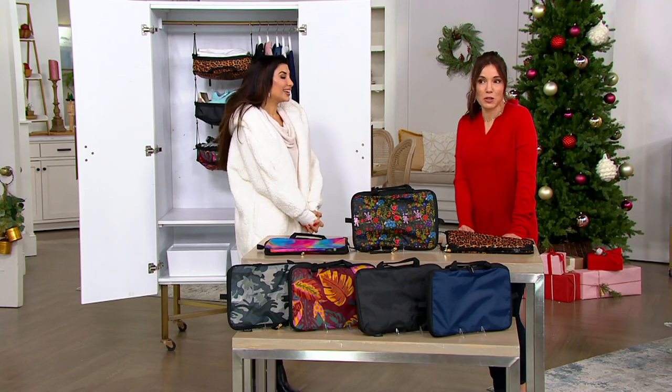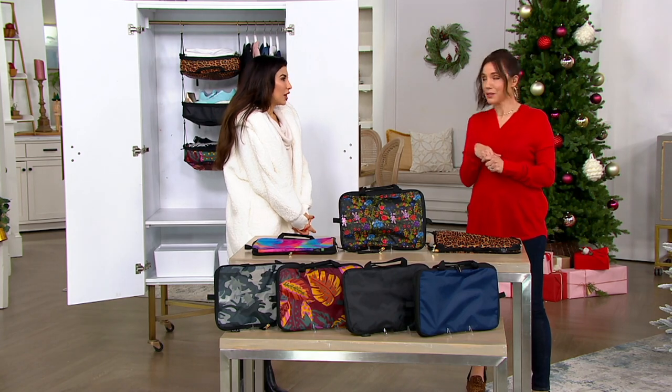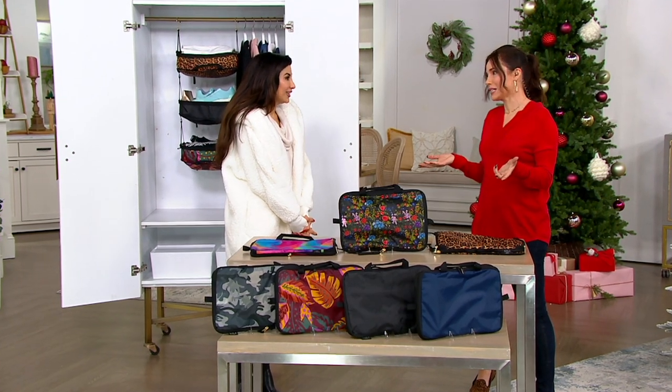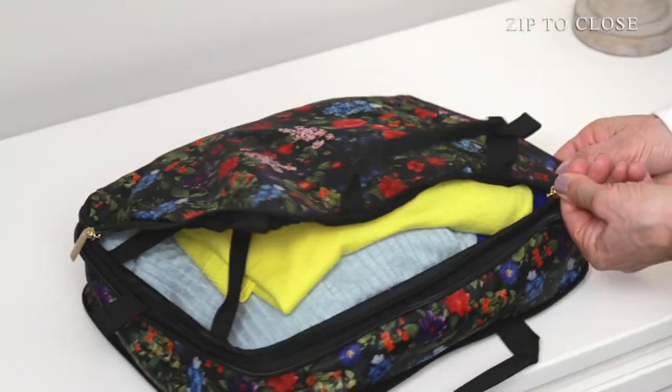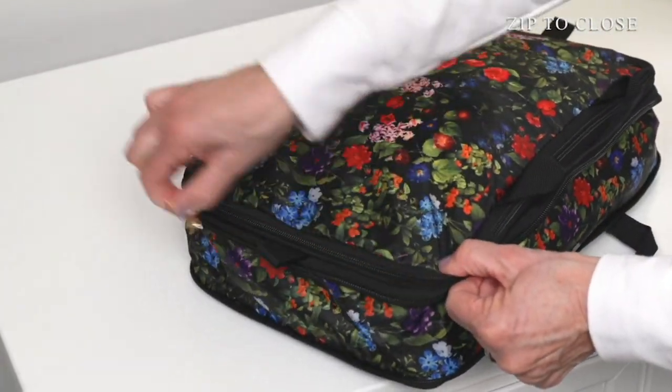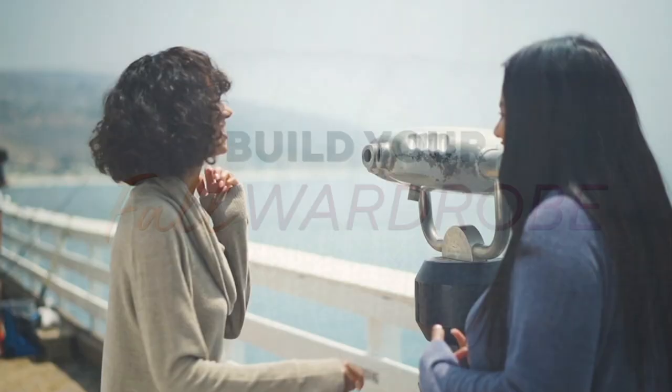That's going to do it for me — I'm going to be back tomorrow at 1 o'clock with some perfect presents. Although I feel like we already did a lot of perfect presents. Don't worry, we have more — it's the theme for the rest of the year. We have some perfect present ideas, luxury gift ideas like this from Barefoot Dreams.